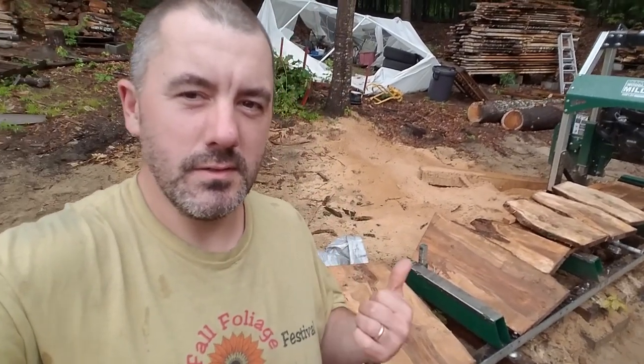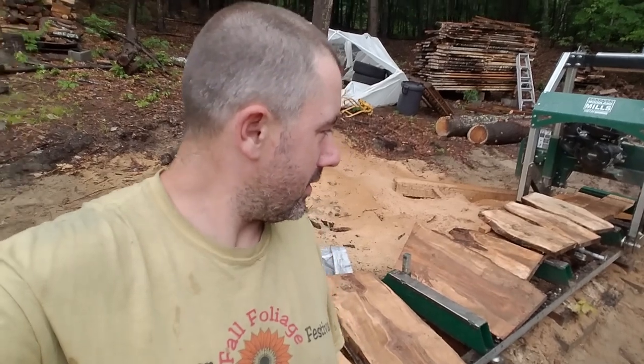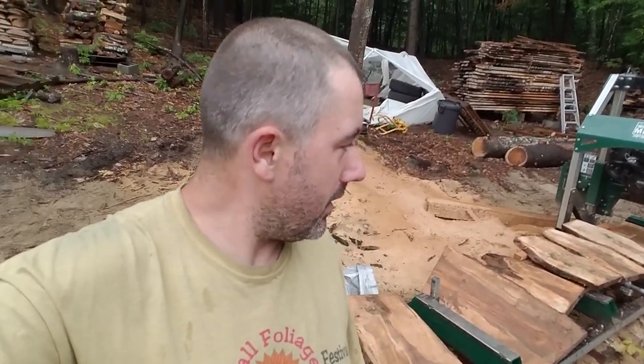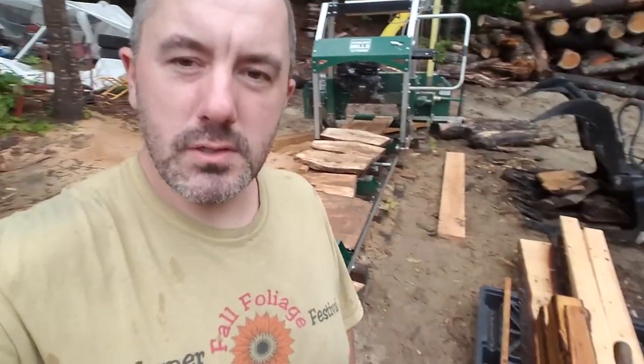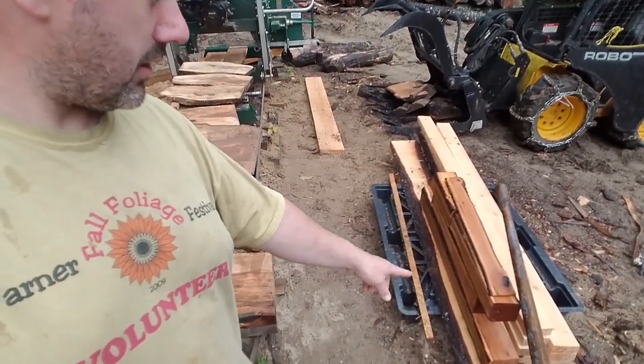I just wanted to jump on and show you what I've been doing today in the rain. I spent most of the day inside working on paperwork and computer work, but I always have to come out and take a break and do something physical outside — and this was a great way to do it, kind of a surprise. I also took a small cherry log and turned it into little miniature cants, because we don't have a whole lot of cherry around here, so I cut it into kind of little four-by-fours for now until I decide what I want to get out of them.